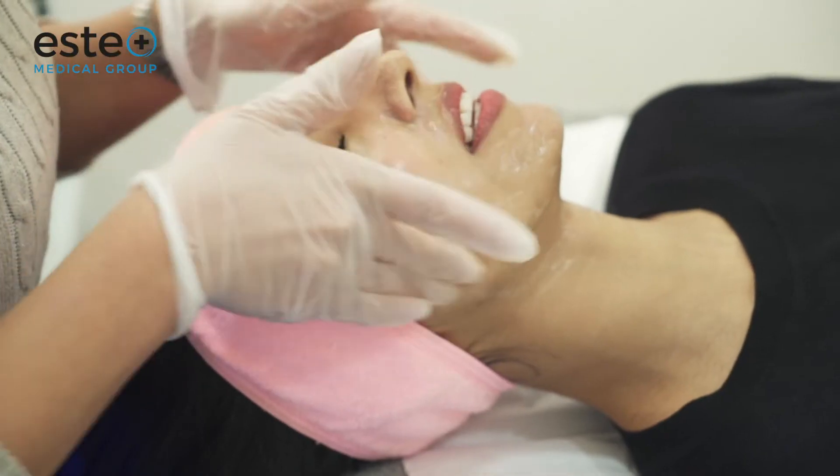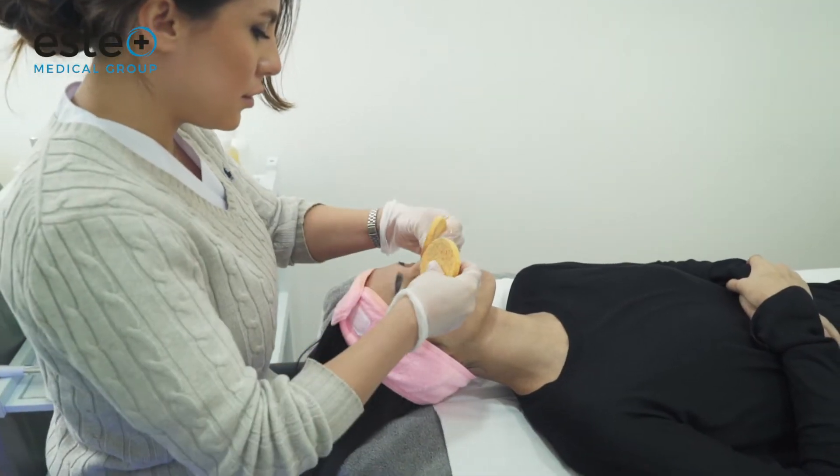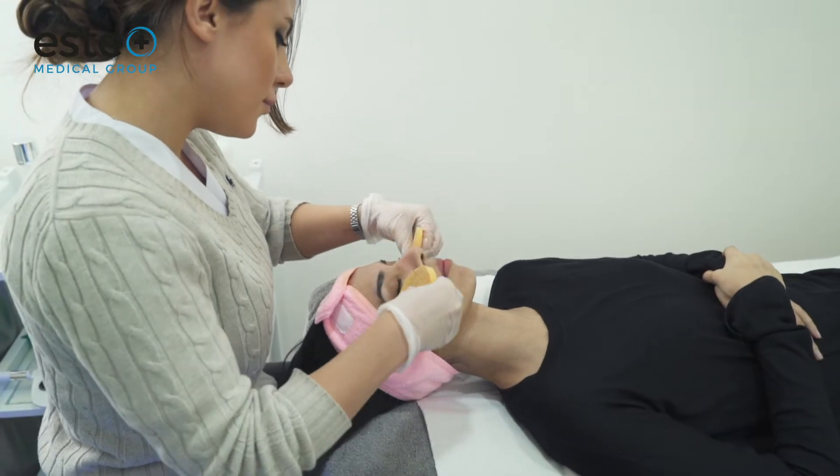Hydrafacial is a treatment for anyone and can be tailored to treat various skin concerns such as dull or dry skin, acne, pigmentation, and wrinkles, leaving you with healthy glowing skin.